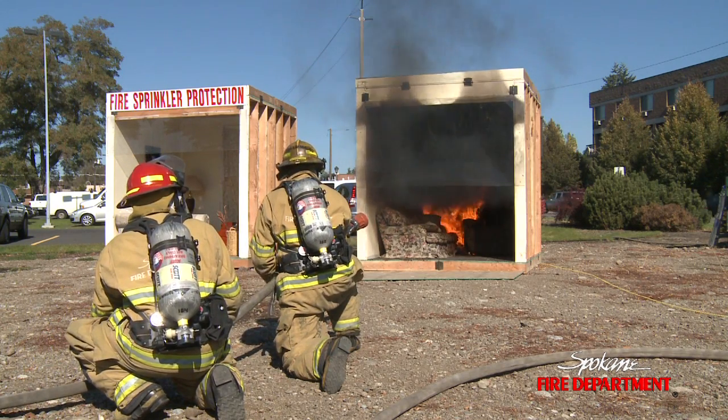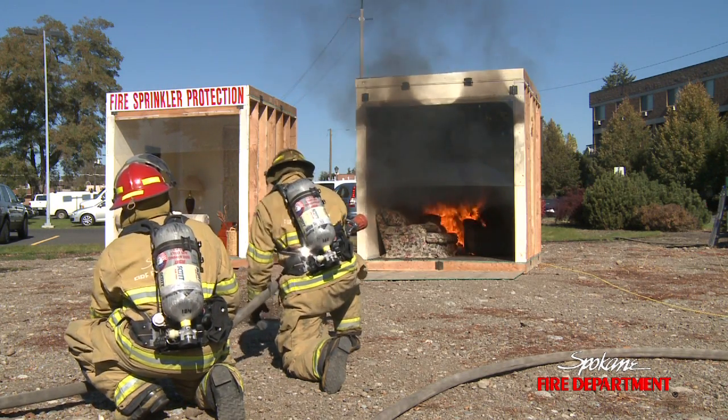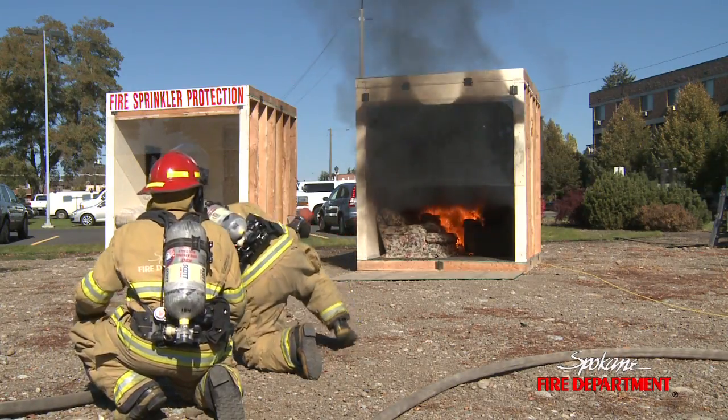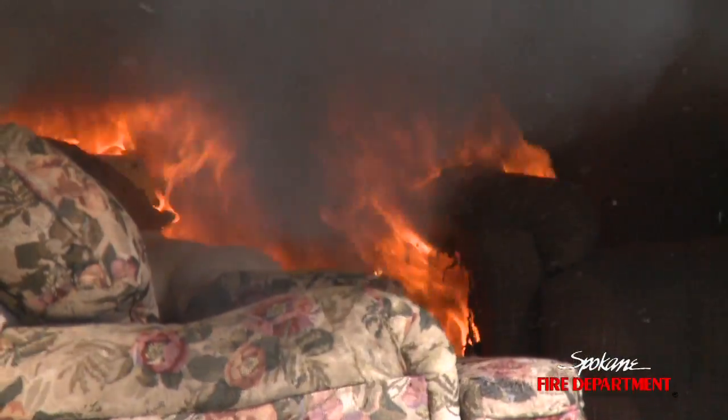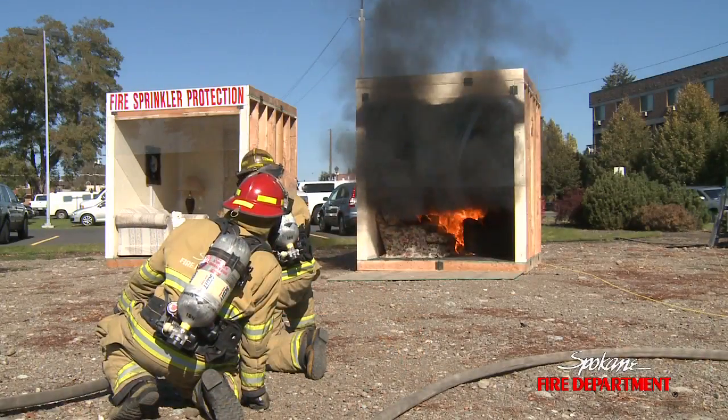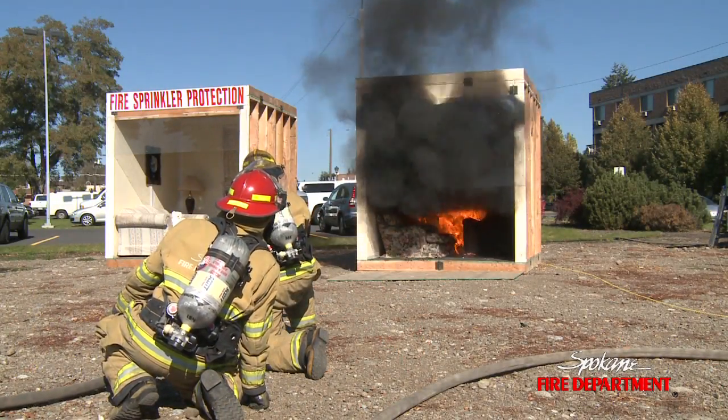We reset the clock for when that kind of started flaming again. So you can see that we're just about a minute into this. The temperatures now are 570 degrees. The smoke detector would have activated in that room now — you just can't hear it out here. You can see the couch now is well involved.